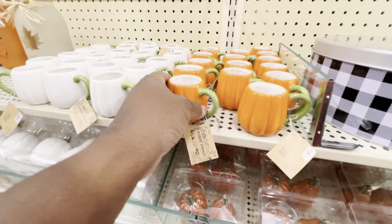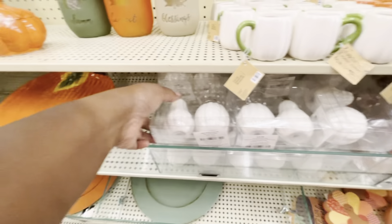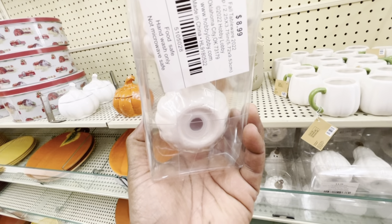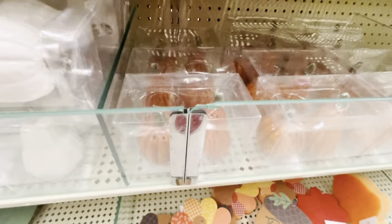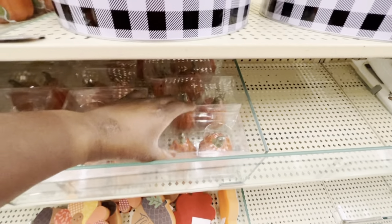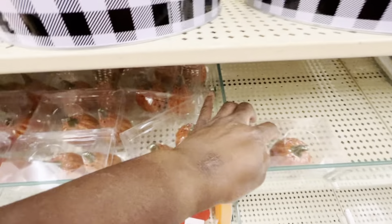Look at this little pumpkin cup — it's so cute and it's $4.99, so pretty. And I think these are salt and pepper shakers — they look like little white woven sweaters. Yep, they're salt and pepper shakers. Those aren't the ones I want either, but they're cute. They also have them in orange. I think I have pumpkin salt and pepper shakers from last year from Dollar Tree — they're not this pretty but I can still use those.